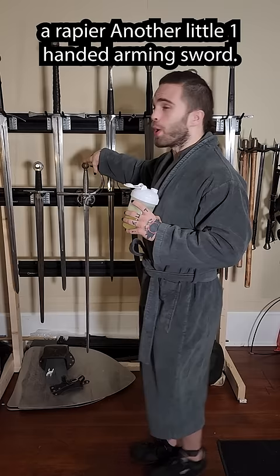I got my greatswords over here, and I have a selection of axes over here, a couple shields — just the basics.